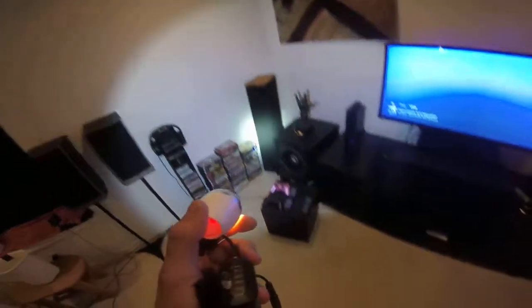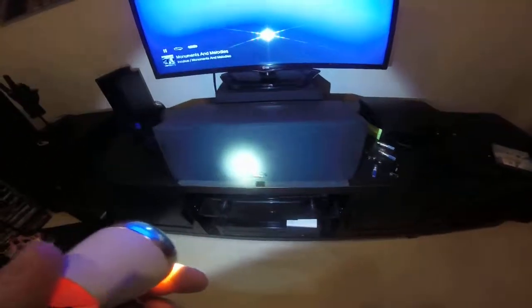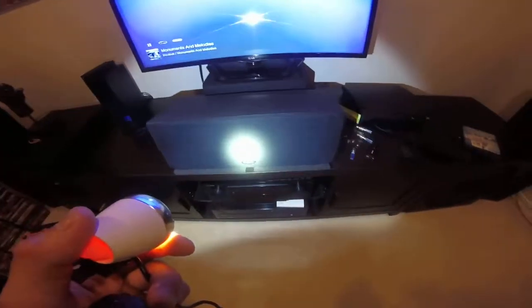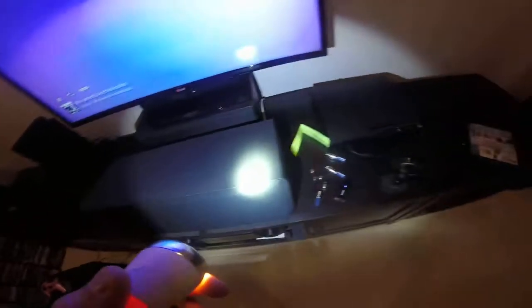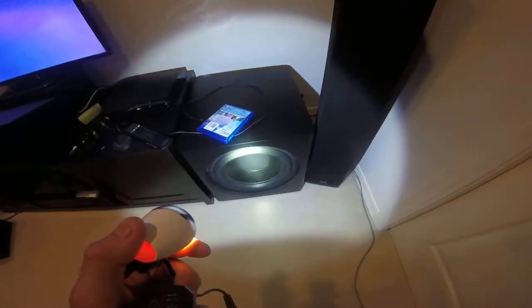My new center channel is a Paradigm CC 370 v4. This is really, really nice — I actually managed to find it at a thrift store for a decent price. I'm really happy with it. It's in perfect condition in terms of drivers and everything; it's a little scratched up, but that's fine.